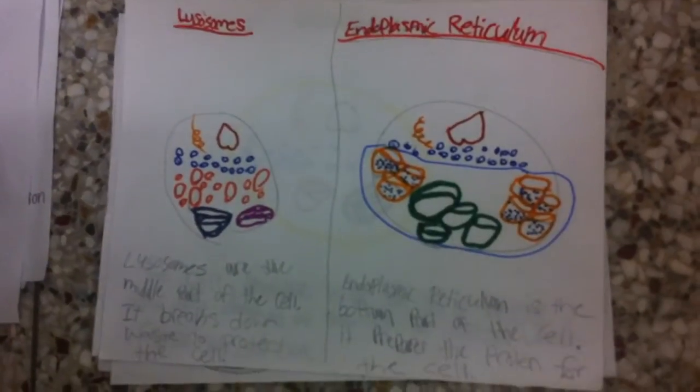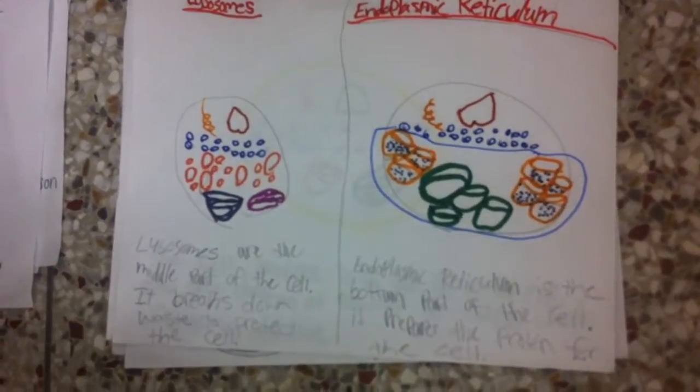Lysosomes. Lysosomes are the middle part of the cell. It breaks down waste to protect the cell.